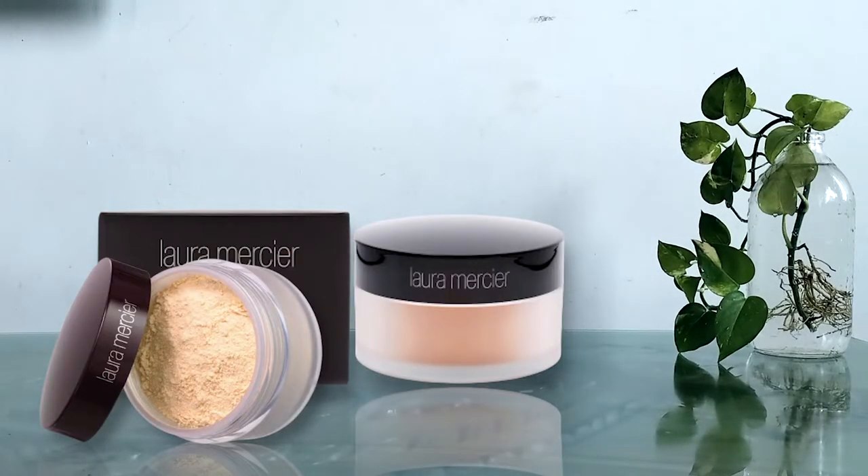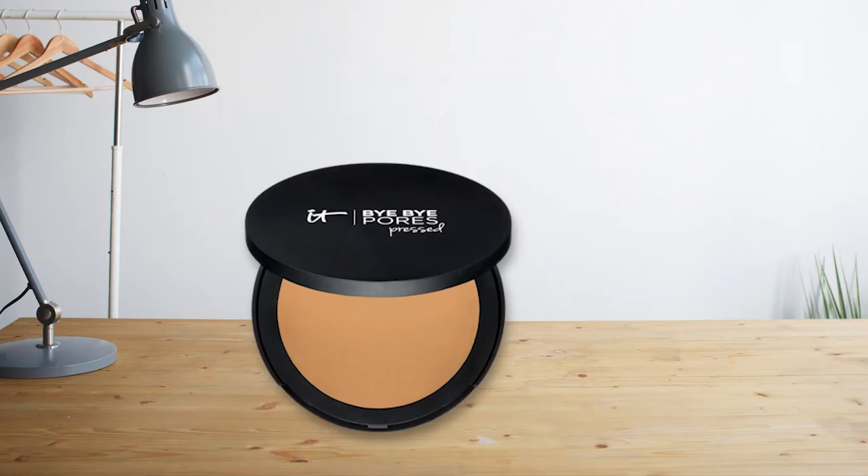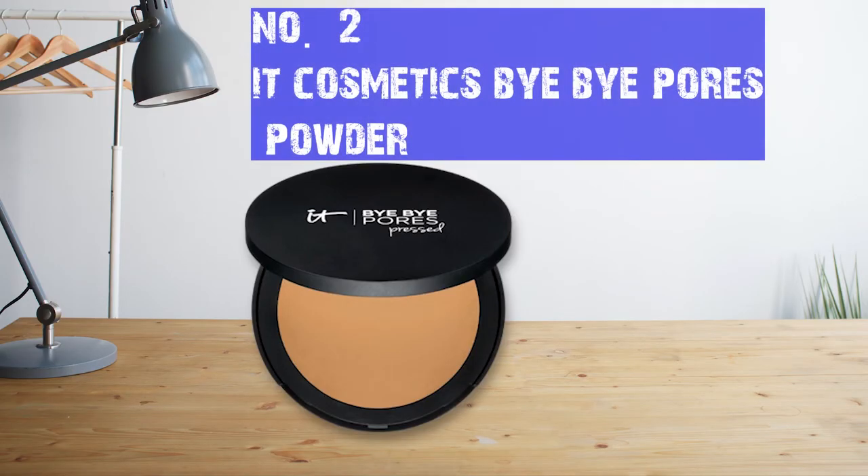It blends effortlessly to give you the youthful glow that you want. The airy powder also contains vitamins C and E to support more even-toned skin over time, and it leaves behind a matte finish with no flash-breaking photos. Best of all, this powder will not settle into your imperfections — no clumps or caking. This weightless powder comes in an innovative shifter that dispenses the perfect amount of powder for each application.